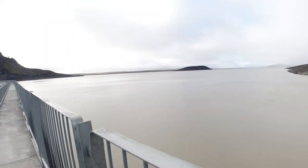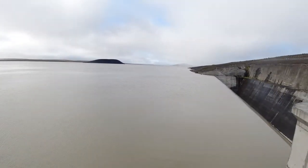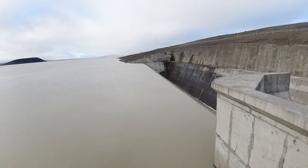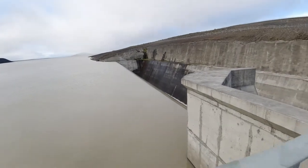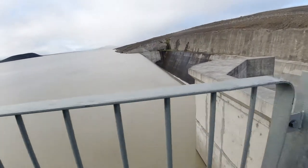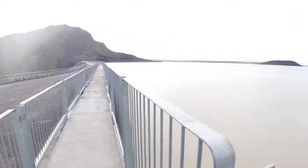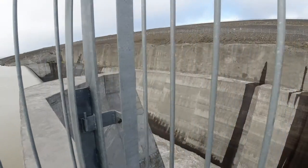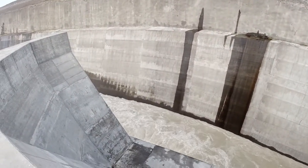I'd like to be able to pronounce this for you but I cannot. This is the spillway for the water coming off into this lake. This dam is pretty big — look at that water gushing.